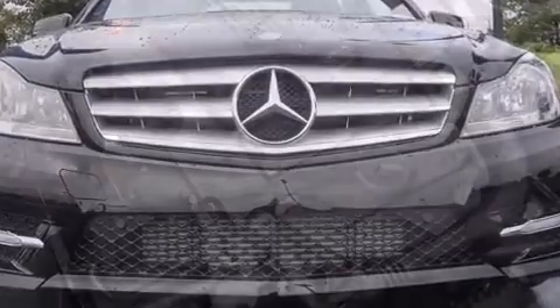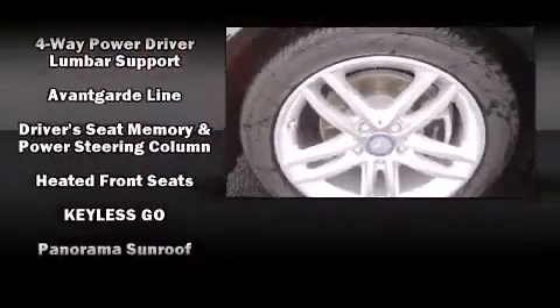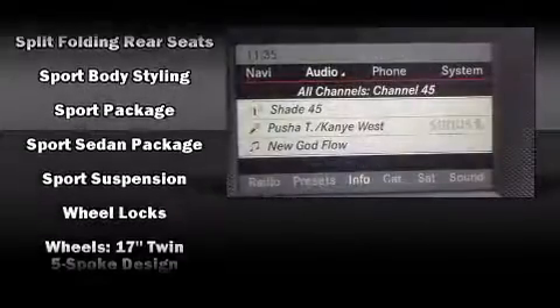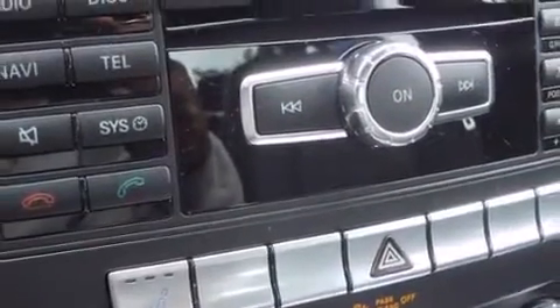Mercedes-Benz ensures the safety and security of its passengers with equipment such as dual front impact airbags with occupant sensing airbag, head curtain airbags, traction control, anti-whiplash front head restraint, a security system, and four-wheel disc brakes with ABS. Brake Assist technology provides extra pressure when applying the brakes.